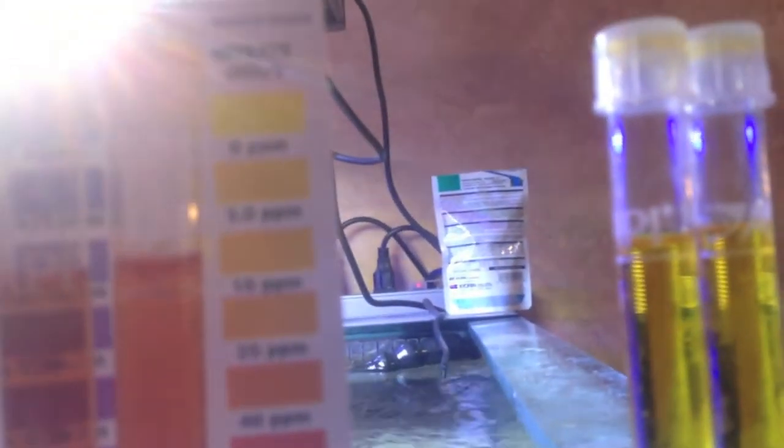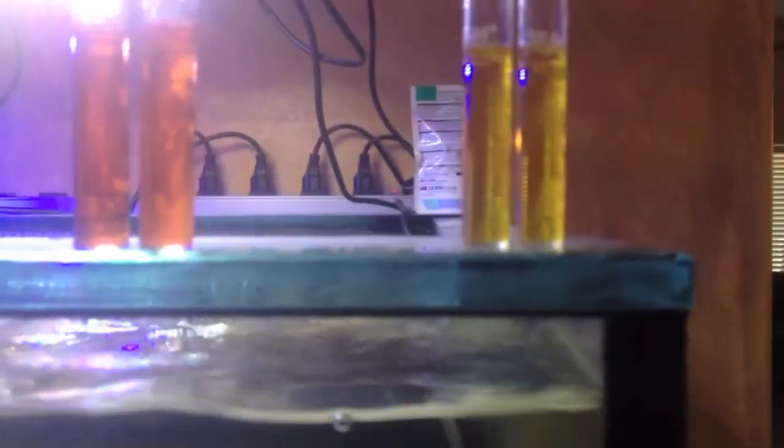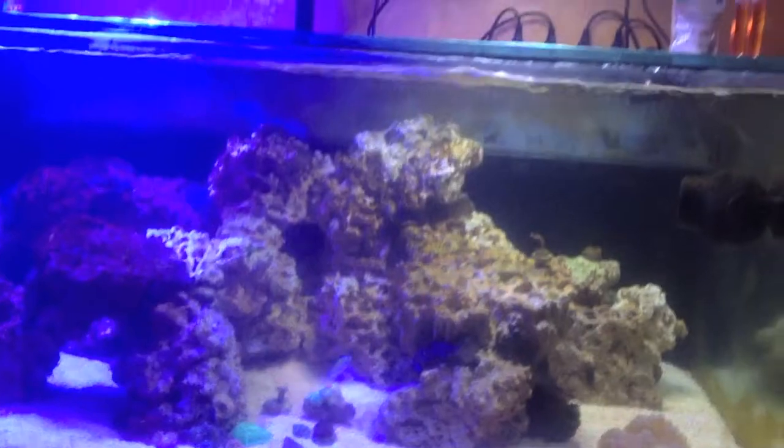It looks like we're looking at nitrates around 40 to 80 parts per million — holy geez. And the new tank, we're at looks like zero to maybe five ppm. Unbelievable.